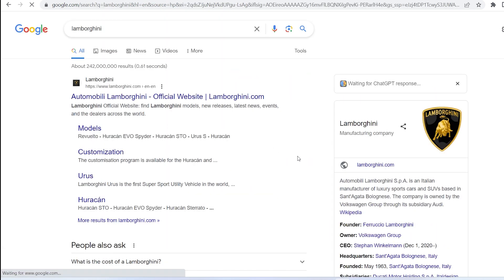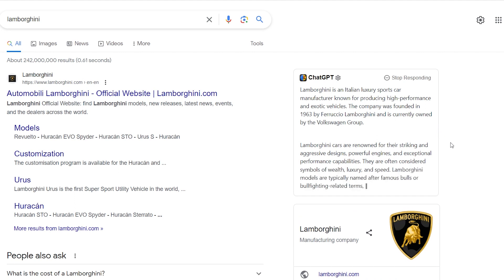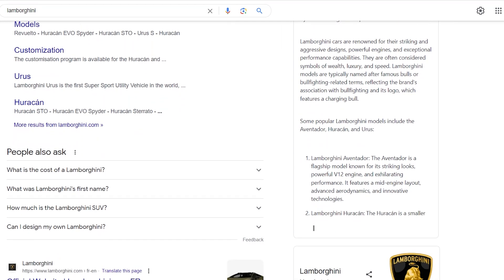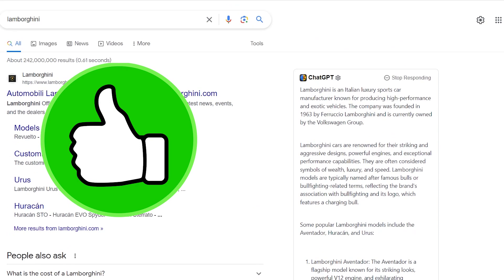Here's how it works. Whenever you do a regular Google search, instead of seeing the traditional knowledge panel on the right, you'll find a shiny new ChatGPT panel. ChatGPT treats your search query as a prompt and fires back a response right there on the Google results page. No additional prompts needed — just a seamless integration of AI and web search.